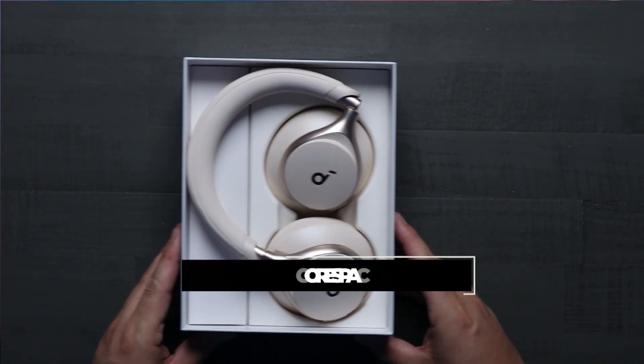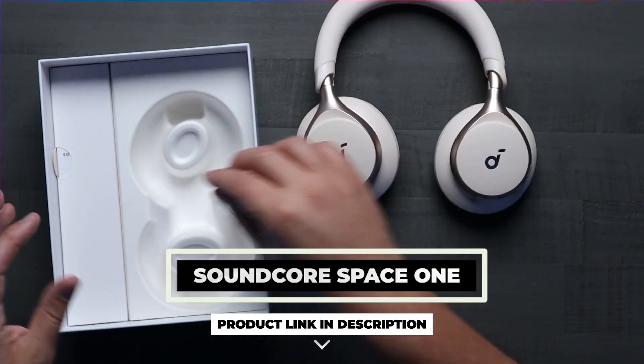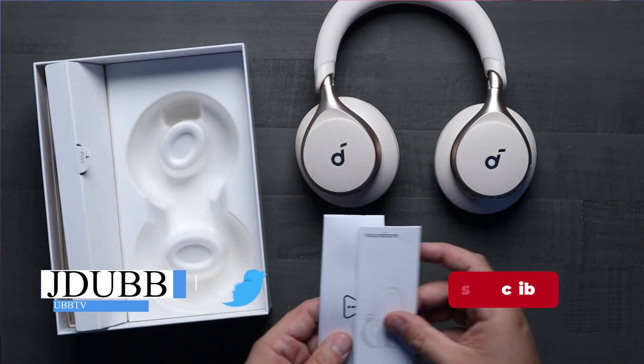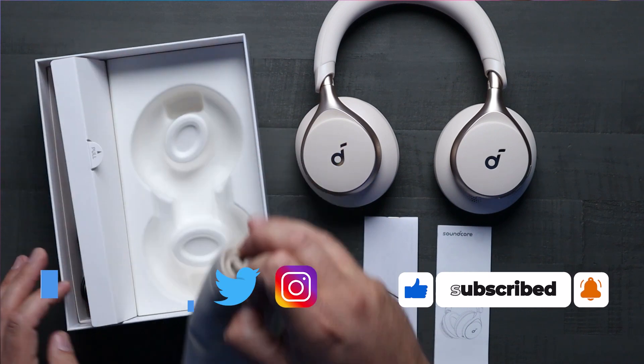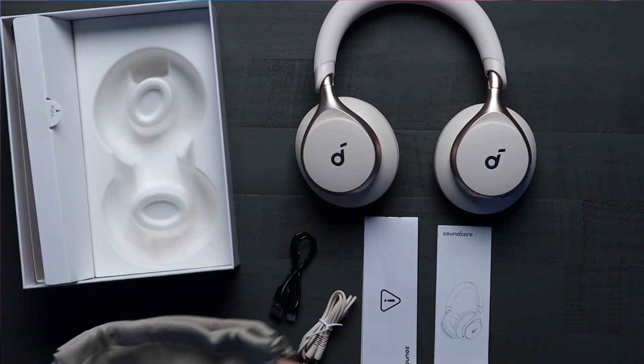First things first, when you open up the box, you're getting all the expected accessories that you would expect to see with any pair of headphones. One thing I was hoping to see was a hard case — unfortunately, we don't get that. It does come with a high quality drawstring bag, but for someone who travels regularly, I always love a good protective hard case.